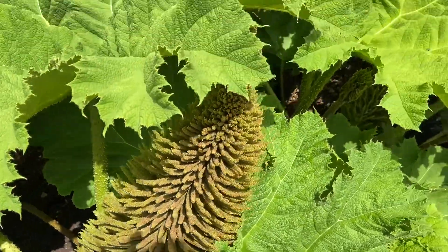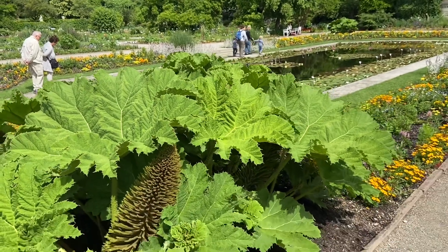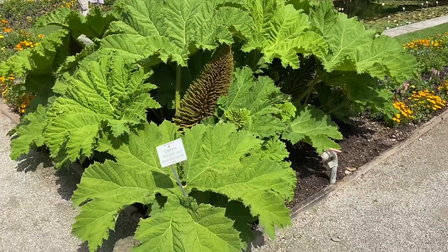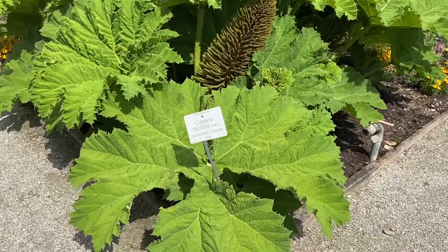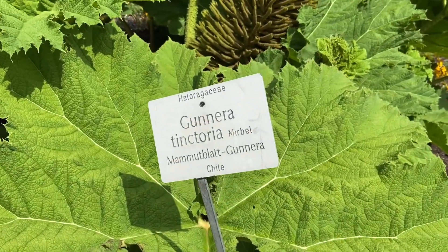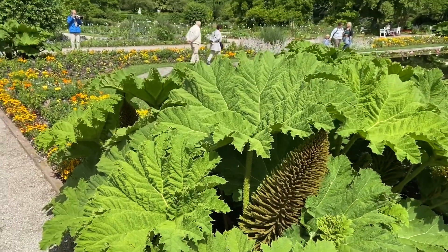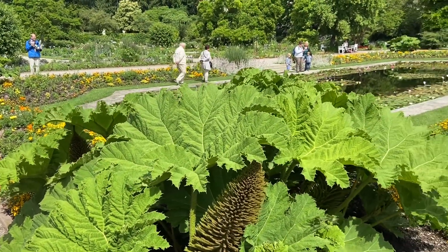It's coming from Chile, so it's used to quite a temperate temperature, and it's growing here very well. This is Gunnera tinctoria, or mammoth leaf — very interesting.